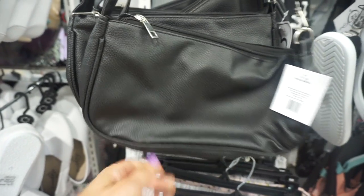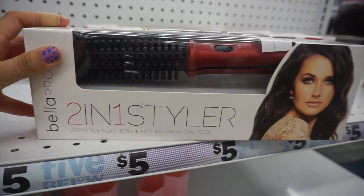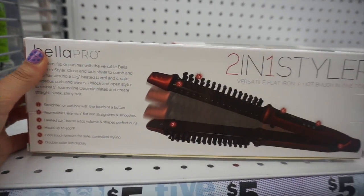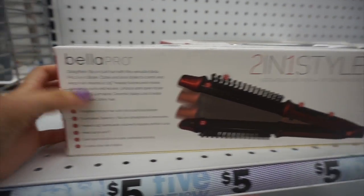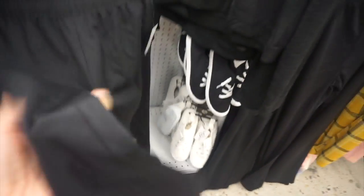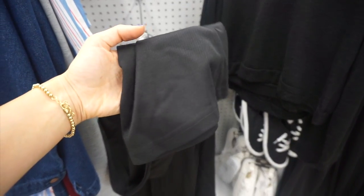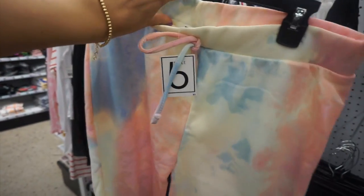This 90s-inspired bag is like a little Prada dupe. I could not believe I found this Bella Pro two-in-one styler for only five dollars — it's a flat iron and a hot airbrush. I wanted to try it just to see how it worked because that's a really great find. They also had these stretchy little flare pants, made popular by Gen Z, like yoga pants.